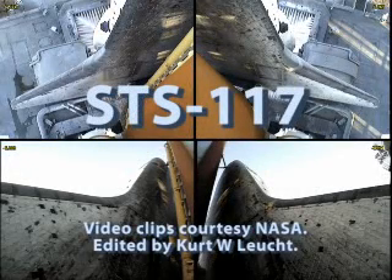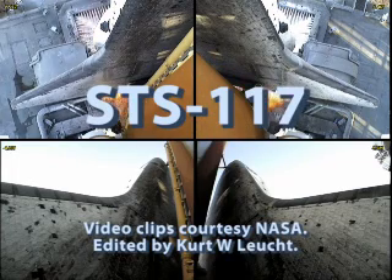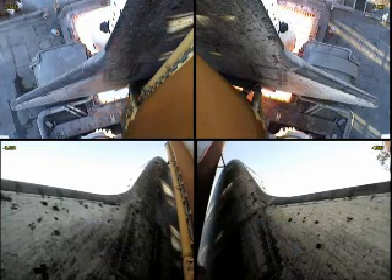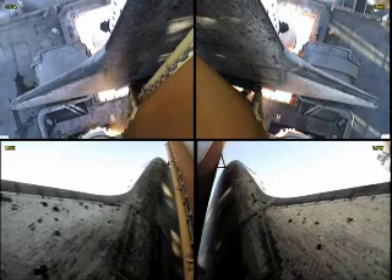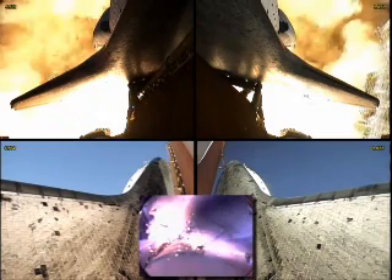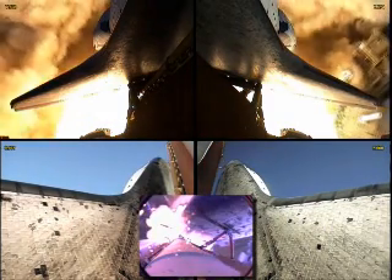T-minus ten, nine, eight, seven, main engine start, five, four, three, two, one, and liftoff of Space Shuttle Atlantis to assemble the framework for the science laboratories of tomorrow.